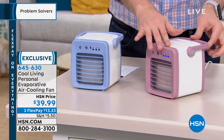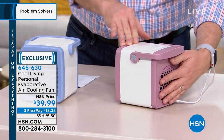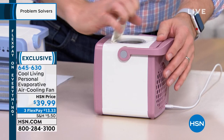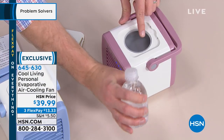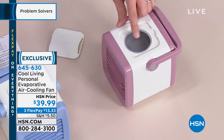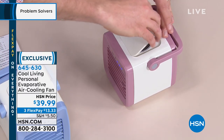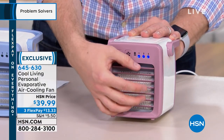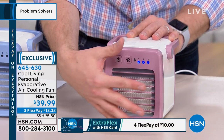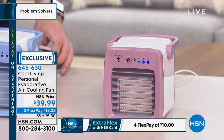It has a fan on the backside that pulls the air from outside. On the top, there's a little reservoir that holds just about eight ounces of water. You fill that up — that's six hours of cooling. What it does is take that water, run it over the filter, and then push it out the front. That filter is designed to catch those drops, cool it down, and then in my house it cools down about 10 degrees.